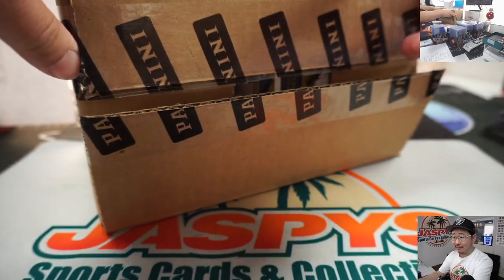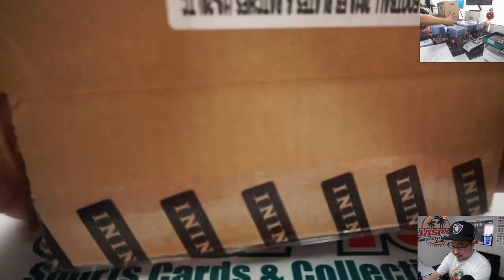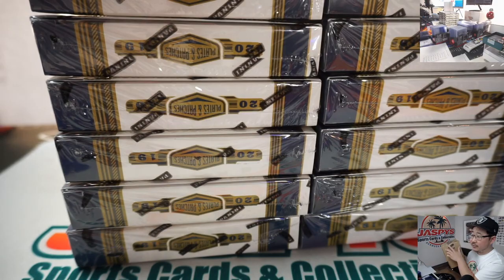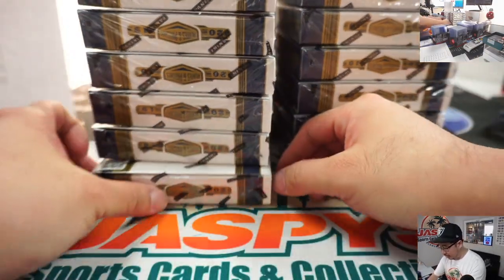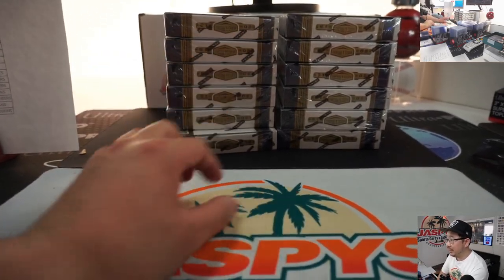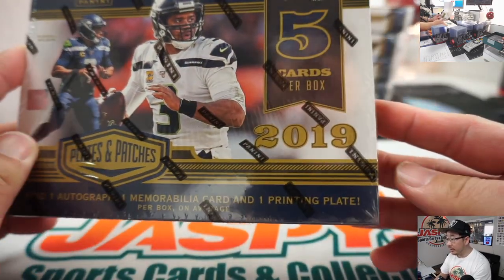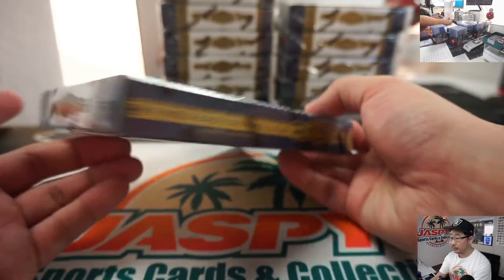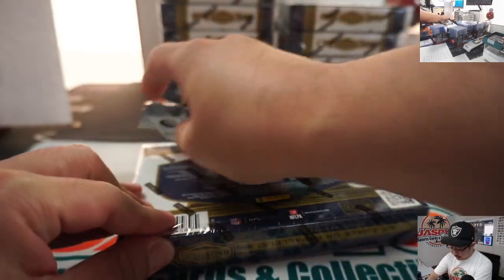Anyone here watching this break live? If so, what team do you have, or what number block are you in? So there's six and six right there. One autograph, one memorabilia card, and one printing plate per box on average. Good luck, everybody.